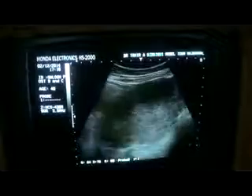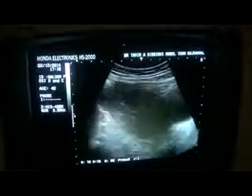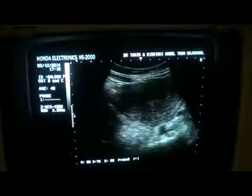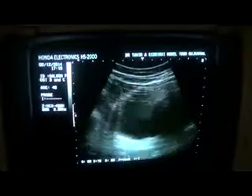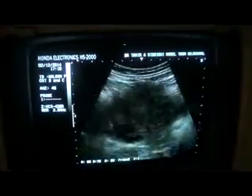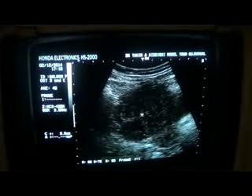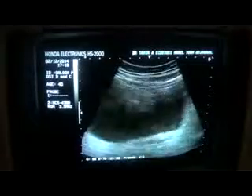Now, this is the ovary that I can see. This is the right ovary, appearing cystic, whereas it is not easy to locate the left ovary.